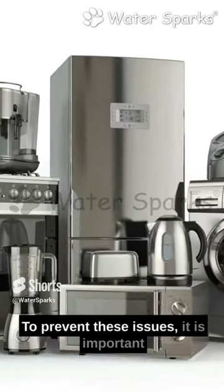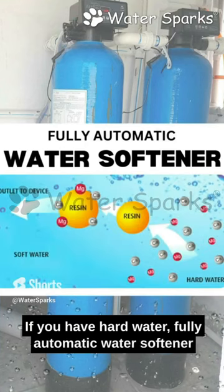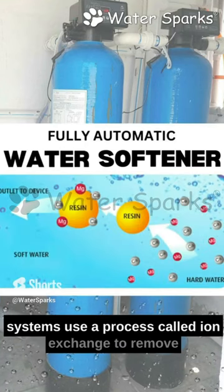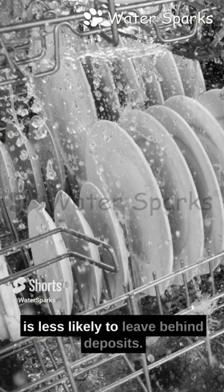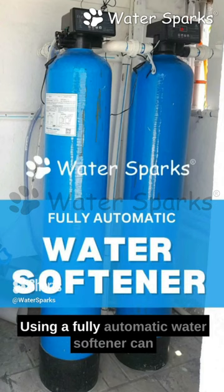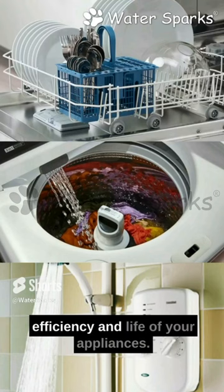To prevent these issues, it is important to use a fully automatic water softener if you have hard water. Fully automatic water softener systems use a process called ion exchange to remove the minerals from the water, producing softer water that is less likely to leave behind deposits. Using a fully automatic water softener can help prevent these problems and maintain the efficiency and life of your appliances.